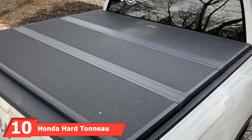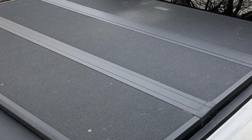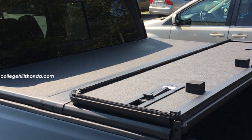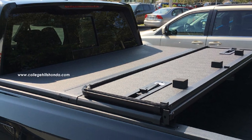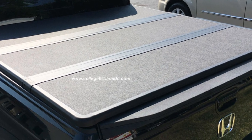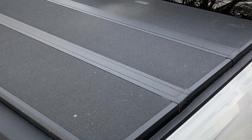Finally, the number ten position is held by the Honda hard tonneau cover. This genuine OEM Honda cover gives you good value for money, is easy to install and operate, and helps you avoid exposing your cargo to the weather elements. You'll barely use 30 minutes to install it, though it helps to have assistance as it is quite heavy — a wrench would also come in handy. It is built specifically to fit 2017 and 2018 Honda vehicles but can also fit the 2019 Honda Ridgeline.